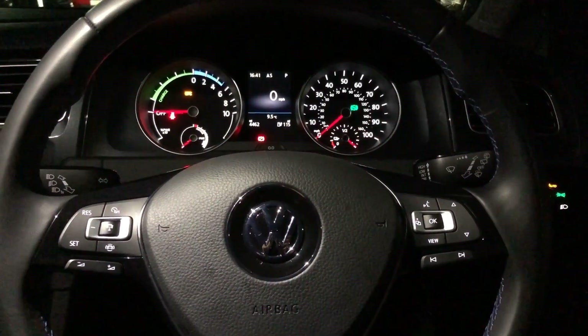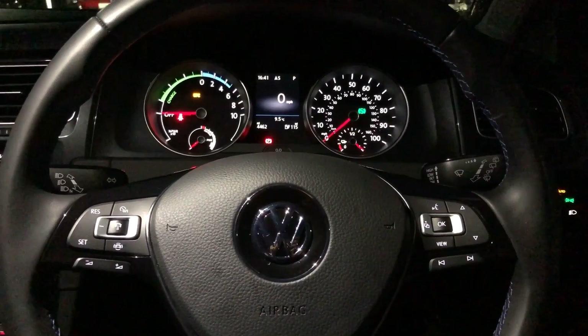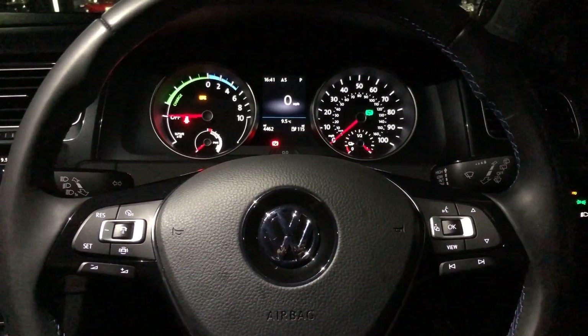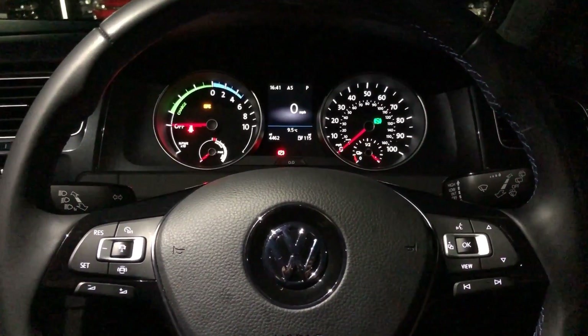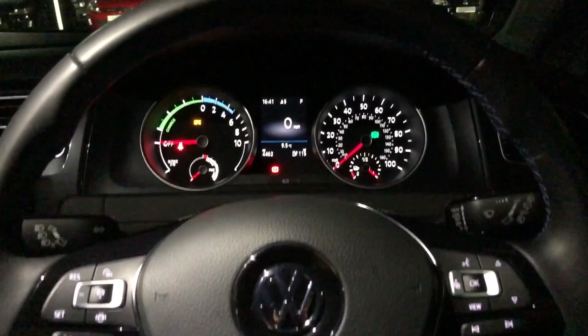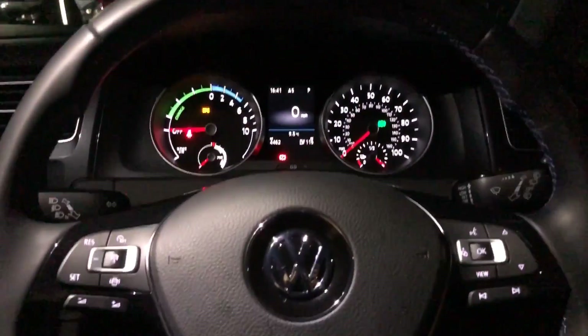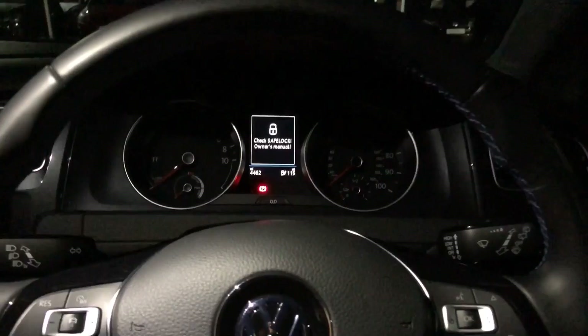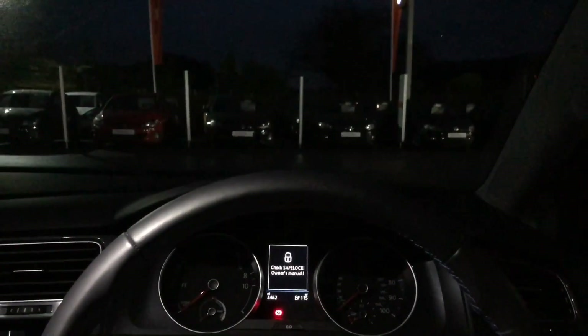The coming home function is designed for use when it is dark outside and you get to your destination and you want to illuminate the way to your door — for example, if you're at home. As you can see, at the moment our headlights are on, so we've reached our destination and we're going to turn the key off. As you can see, all the lights will then go out.